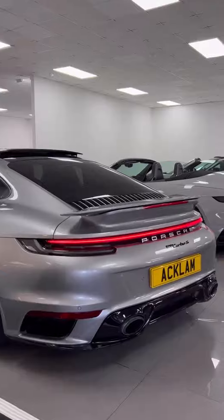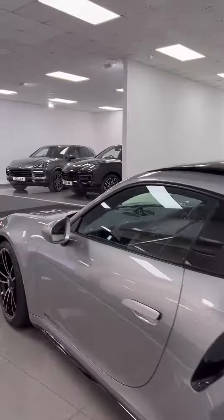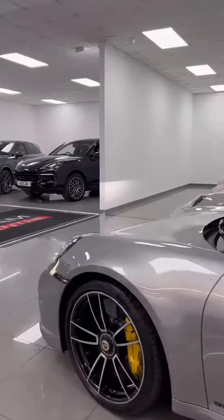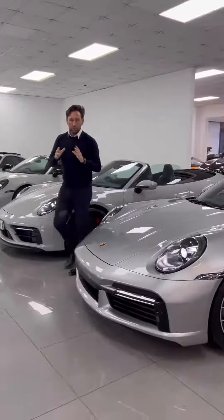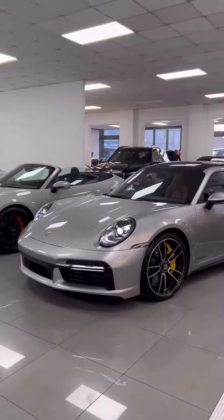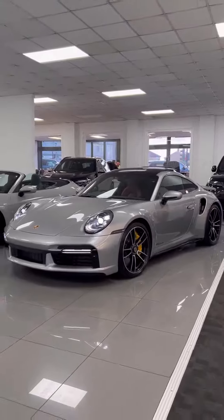Now to finish off, it had to be a Porsche 992 Turbo S — GT Silver with a Bordeaux interior. On the road to drive, there isn't really a faster car: 2.7 seconds to 60, 640 horsepower, four-wheel drive.